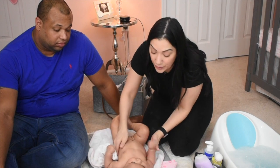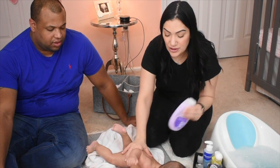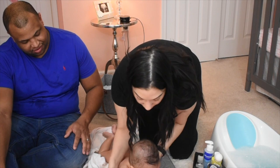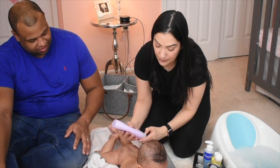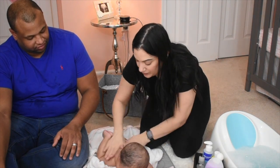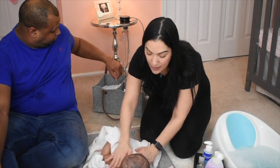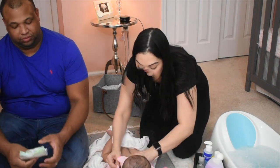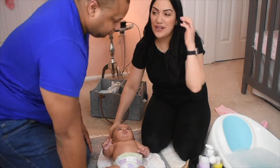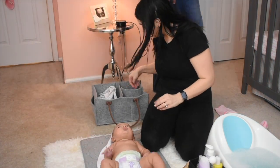Now we're just gonna turn her over and do a little tummy time. If they get fussy, just cut it a little shorter — she's getting a little fussy right now so I might skip this part if she gets too fussy. Then I'll get the rest of the towel and pat her a little more dry. Now we're gonna get her pajamas on.